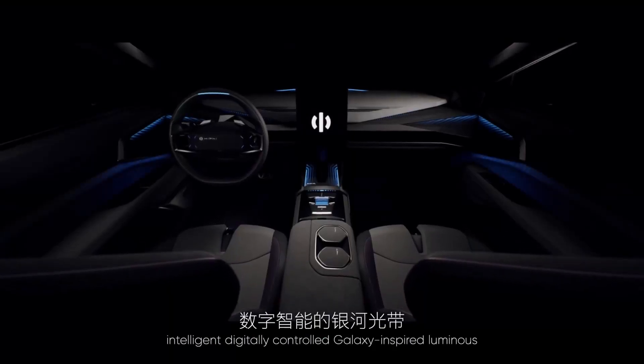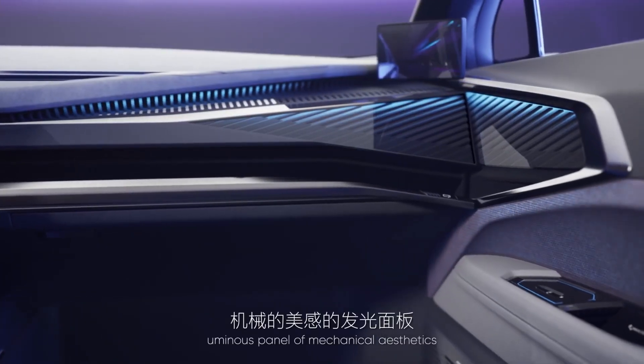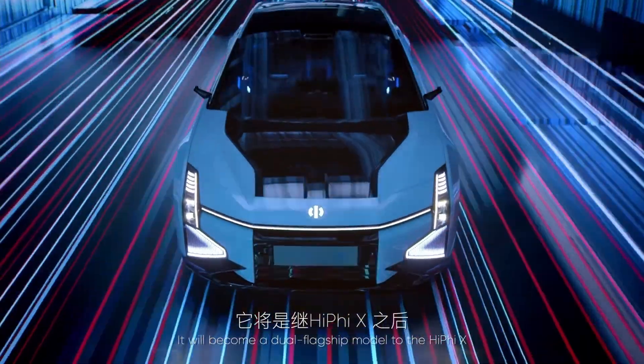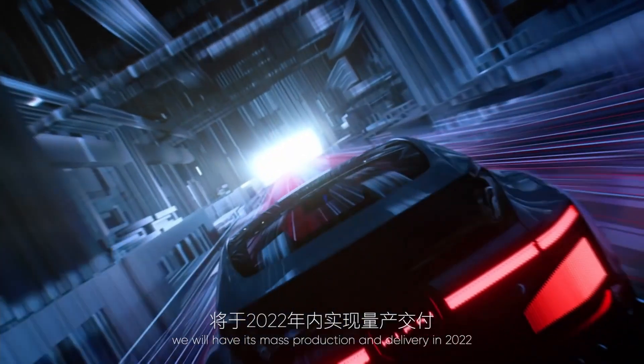Soft-touch ultra-suede bio galaxy fabric, flowing ambient panel lights, a 23-speaker Miradian audio system, and racing bucket seats are some of its features. The Hi-Fi Z also boasts a semi-autonomous driving system utilizing 34 sensors and LiDAR technology.